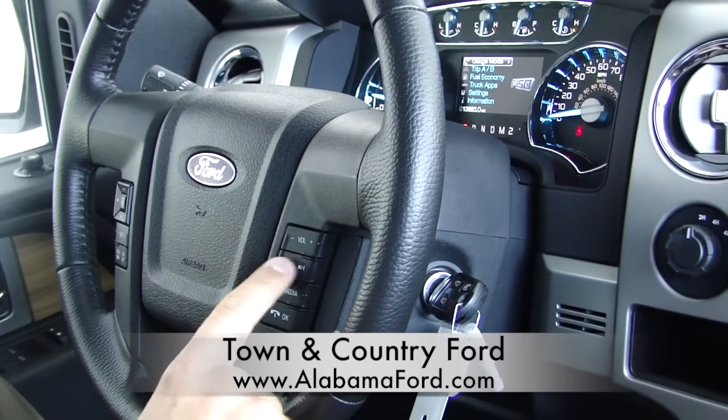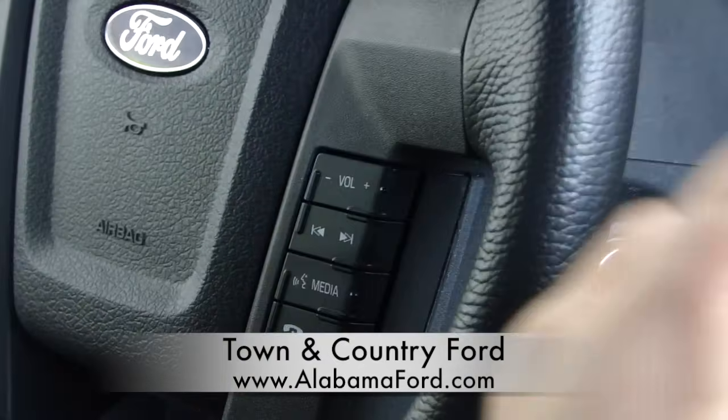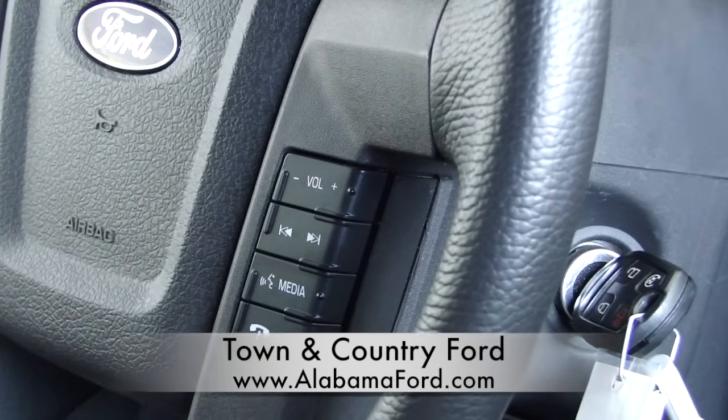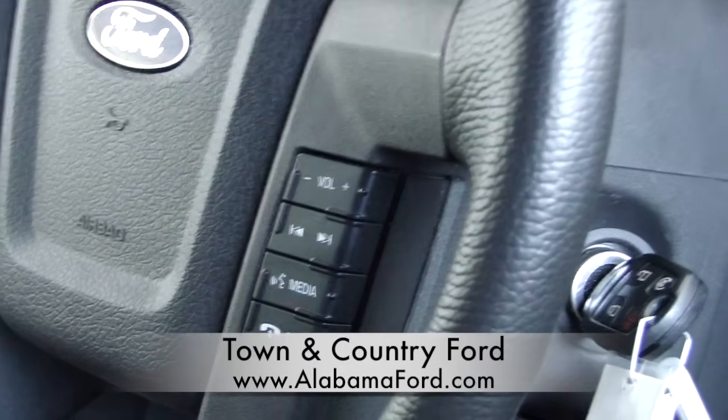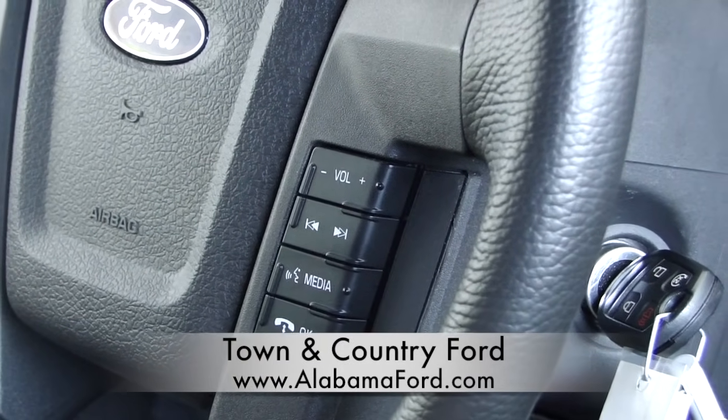In addition to changing the song, you can even hit the OK button and it pauses the music for you, just in case you wanted to order something at your local drive-thru restaurant. Then just hit it again and it continues playing.